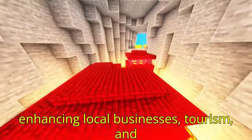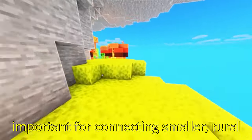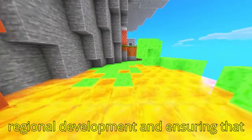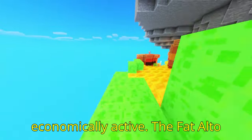This strategic infrastructure project has enhanced local businesses, tourism, and trade. The viaduct is especially important for connecting smaller, rural communities with larger cities, promoting regional development and ensuring that even remote areas remain accessible and economically active.